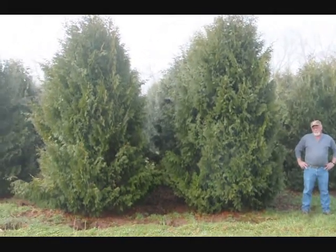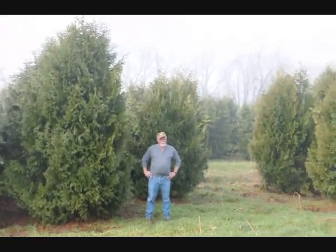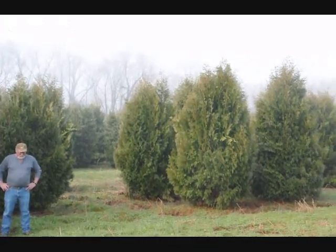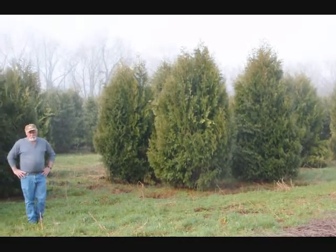These are 12 to 14-foot Niagara arborvitas, and you can see they're nice and full. Just give us a call if you want some real big Niagara arborvitas at 215-651-8329.